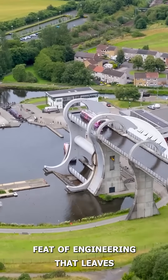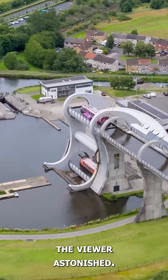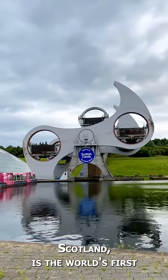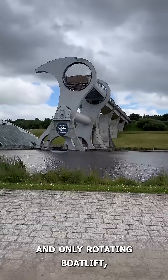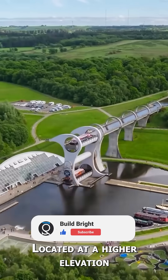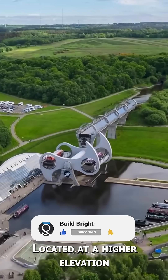Just think of such a magical feat of engineering that leaves the viewer astonished. The Falkirk Wheel, located in Scotland, is the world's first and only rotating boat lift, which swings ships from one river to another river located at a higher elevation, like a swing.